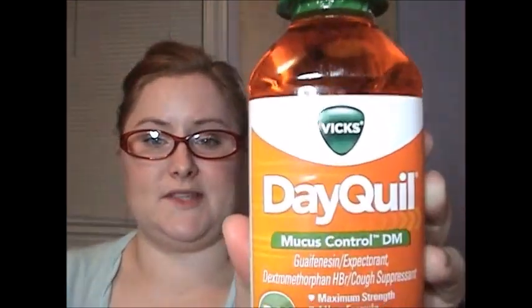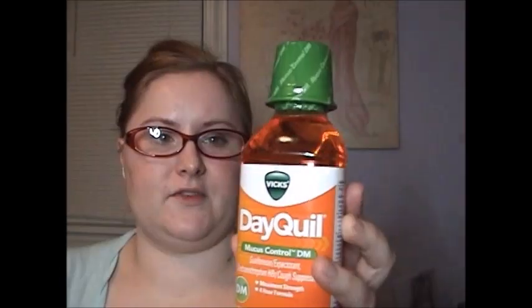Next, I found Dayquil Mucus Control DM — this is a full-size bottle and the expiration date is not until June of this year. I wish I had had my coupons with me because then I would have been able to get this for free, but nevertheless it was still a dollar. It's the 4-Hour Formula, non-drowsy, citrus blend flavor. I like to keep Dayquil or some type of mucus control medicine in the house because if I get sick, I easily get really congested in my lungs, and mucus control is what I need to help with that.